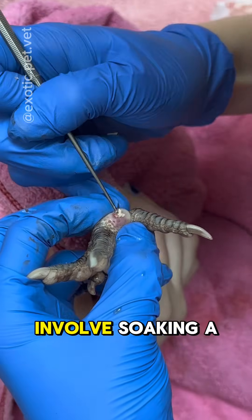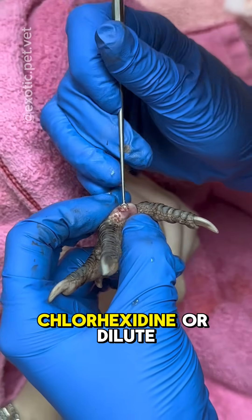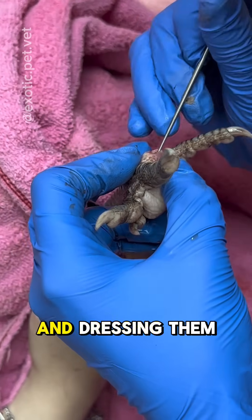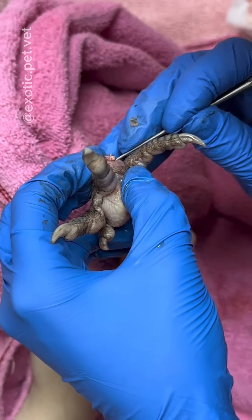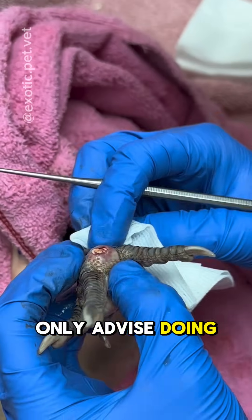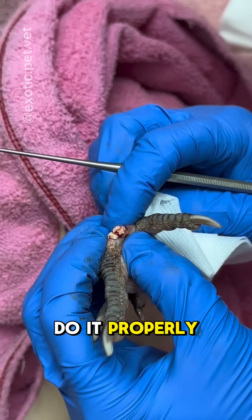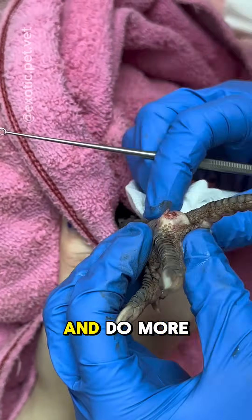At-home treatments involve soaking a chicken's feet in Epsom salt or chamomile tea, cleaning them with chlorhexidine or dilute betadine, and dressing them with topical medications such as SSD cream or Manuka honey. Some owners are able to bandage the feet themselves, but I would only advise doing this if you've been shown how to do it properly, as bandaging incorrectly or too tightly can cut off circulation of the toes and do more harm than good.